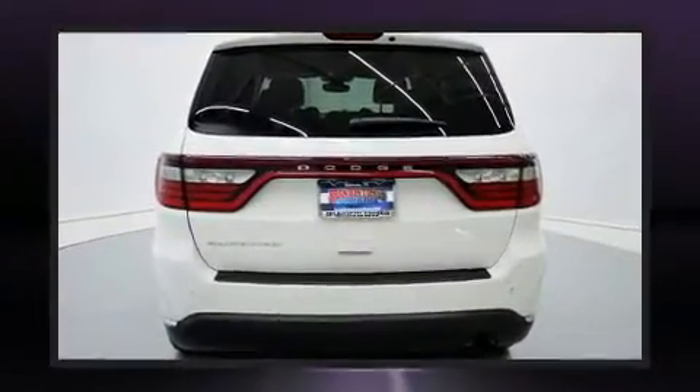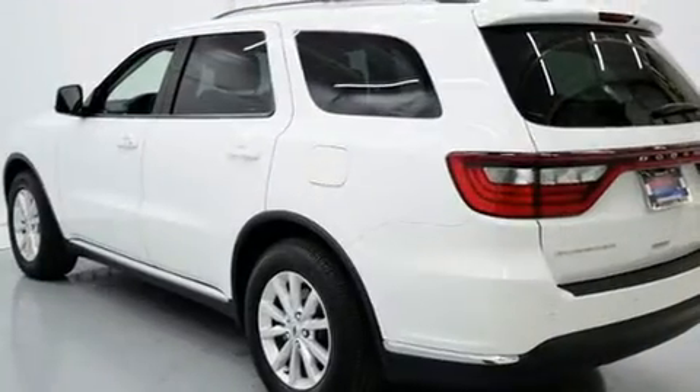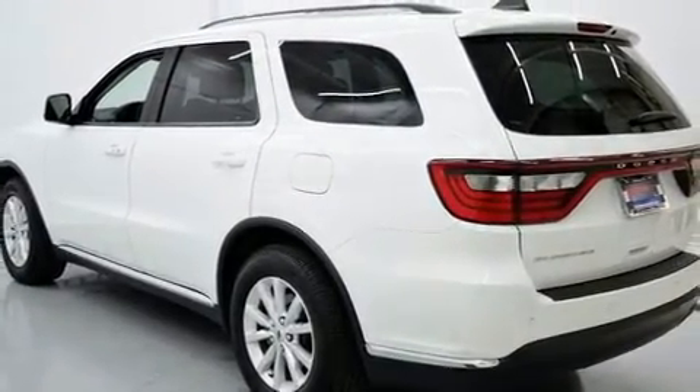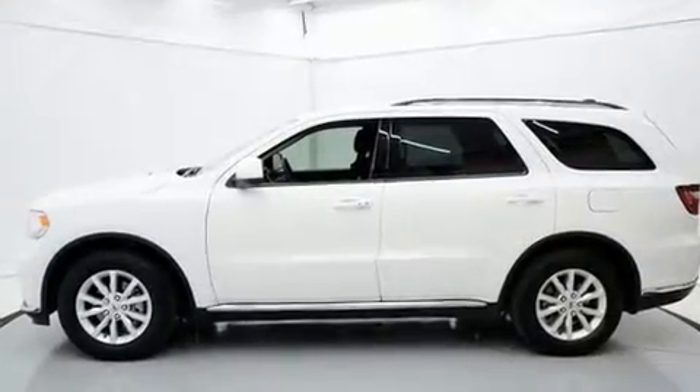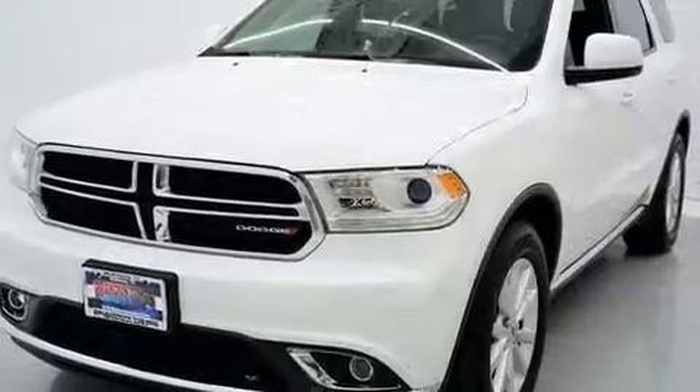Top features include front fog lights, front and rear reading lights, one-touch window functionality, a leather steering wheel, an outside temperature display, remote keyless entry, rear wipers, and much more.